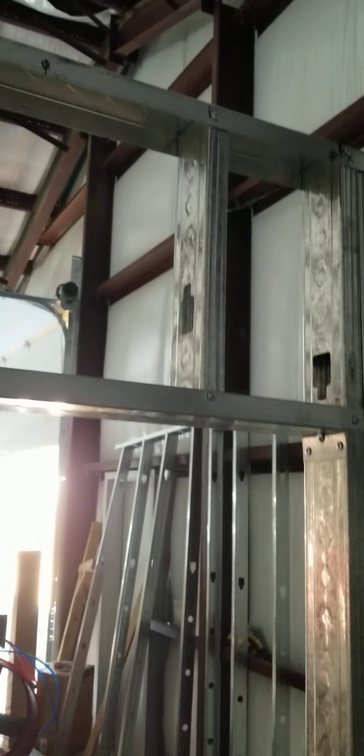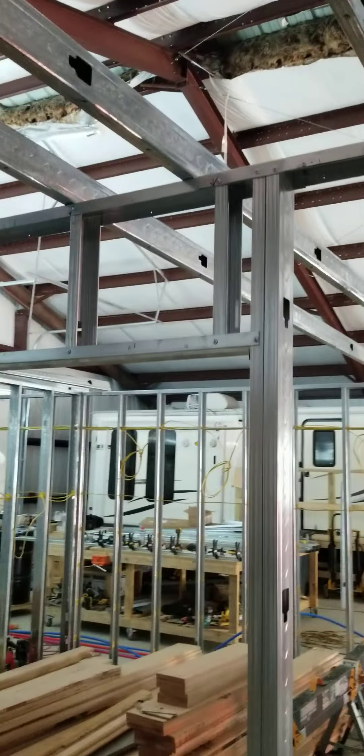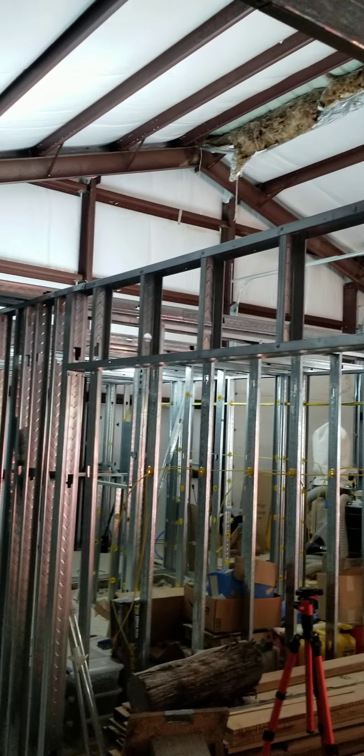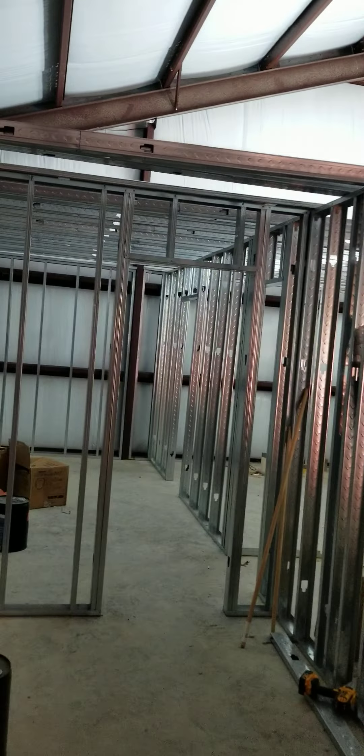This is going to be the guest bathroom, and that's going to be the same as the master bath. We did all the headers — we tied them in: that header, that one there, the pantry header, and then this long header going across the kitchen. And that doorway right here.